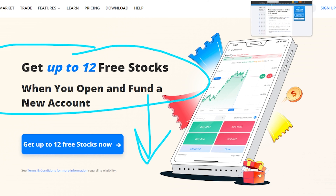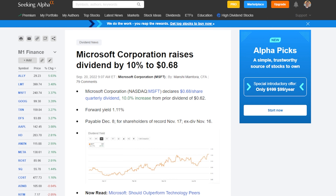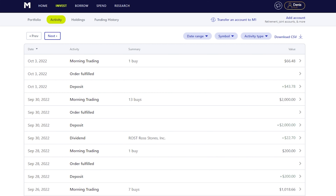Texas Instruments increased their dividend by almost 8%, so we went from $1.15 to $1.24 per share. Microsoft also increased their dividend by 10% — we were getting paid $0.62 a share and now we're getting $0.68. Lockheed Martin went up about 7.1%, from $2.80 to $3.00 a share. With inflation as high as it is, these aren't as impactful, but it's still good to see those increases.